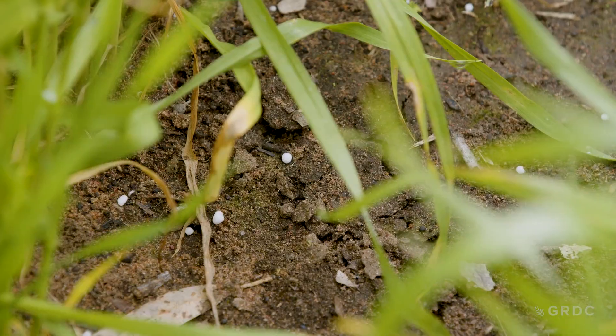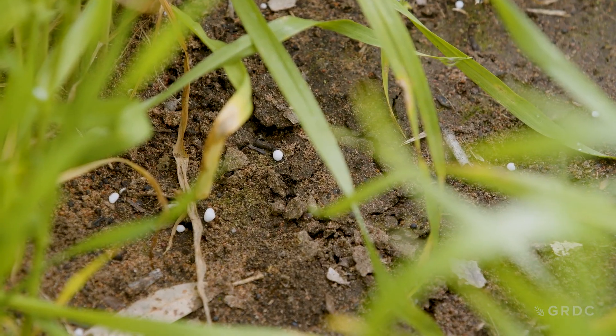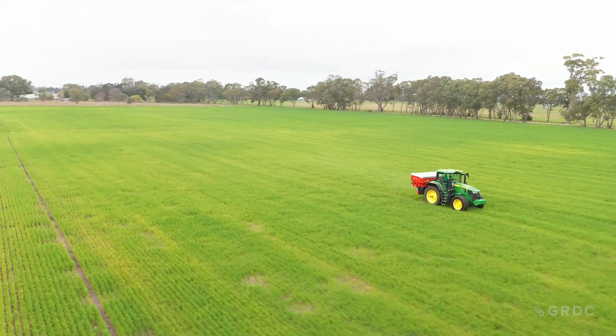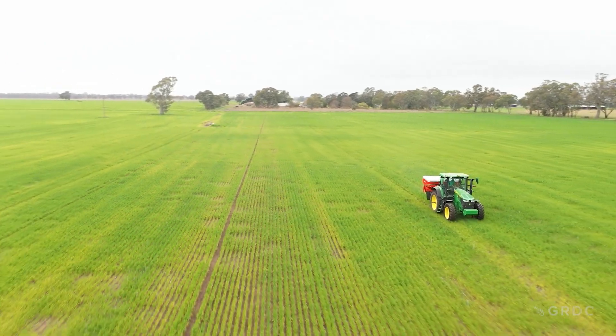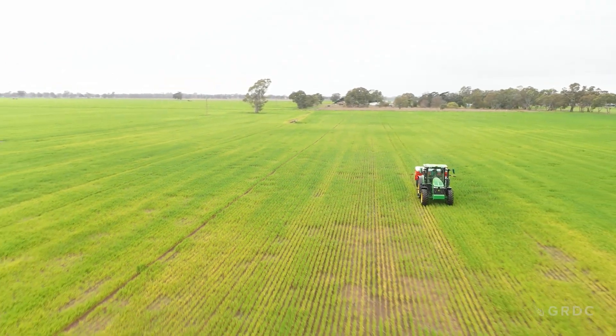Timing of fertiliser application is also critical. If you over-fertilise irrigated crops too early and they already have the potential to be well-fed, you create a crop canopy that is too thick. That excessive early fertiliser leads to crops that potentially lodge or fall over, making harvest more difficult. Also, because the crop is so thick, excessive humidity can increase disease pressure.